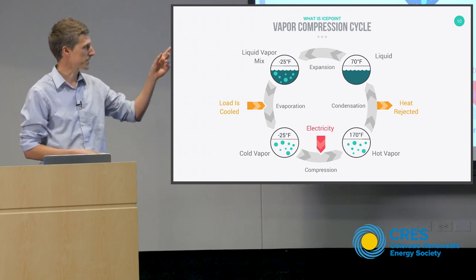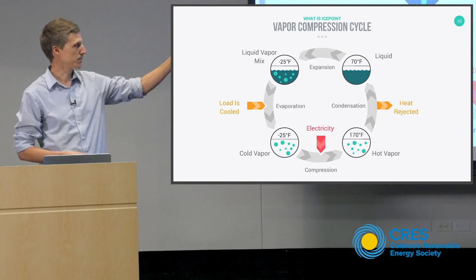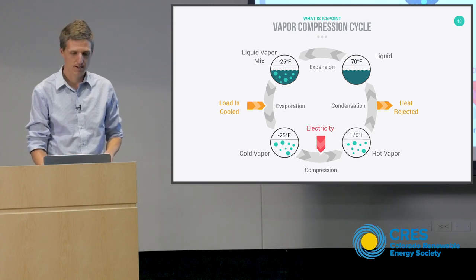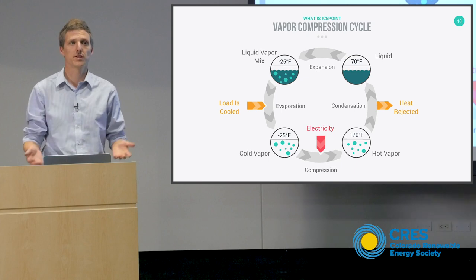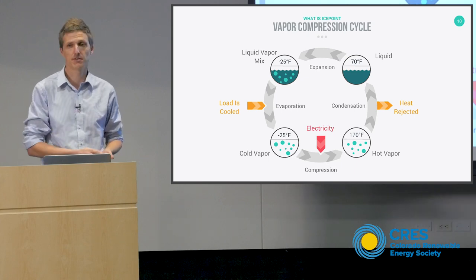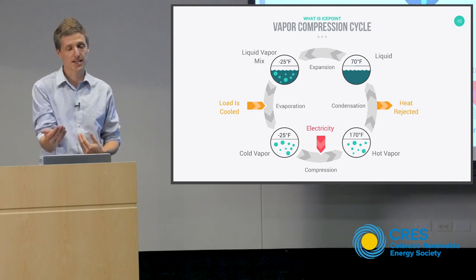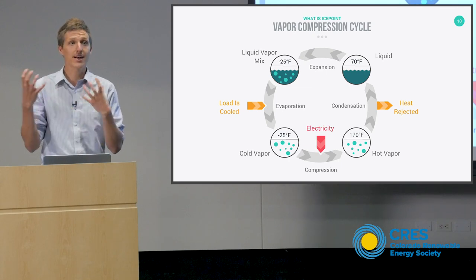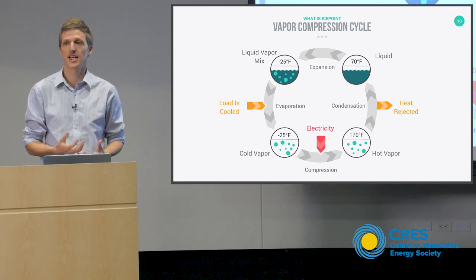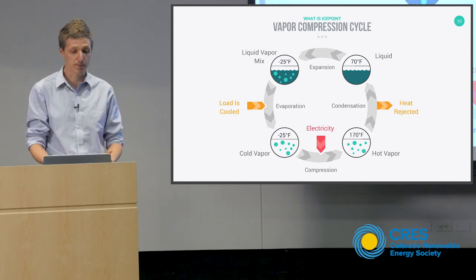Let's walk through this diagram. Starting as a high-pressure liquid in the upper right-hand corner, we expand that liquid — we lower the pressure. The boiling point has gone down, and as you went through that expansion process, you actually boiled some of the refrigerant away and that cooled the refrigerant. It's a spontaneous process, happens automatically, no work being done, but the temperature goes down.